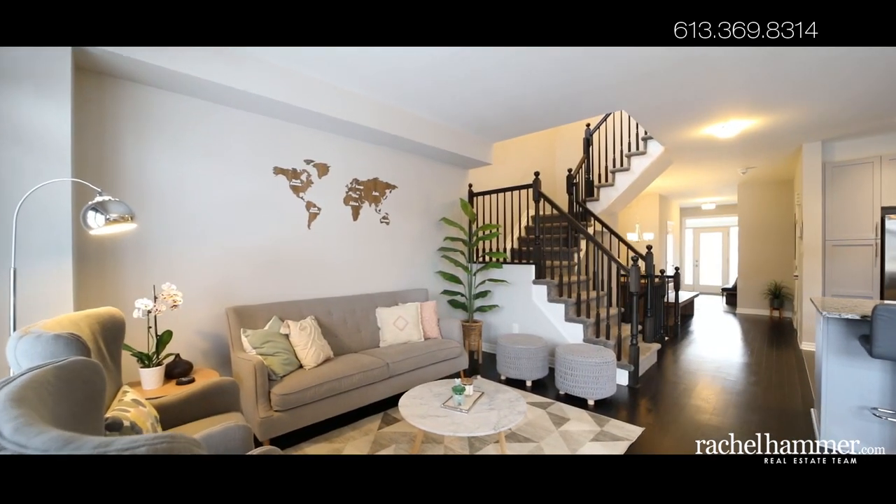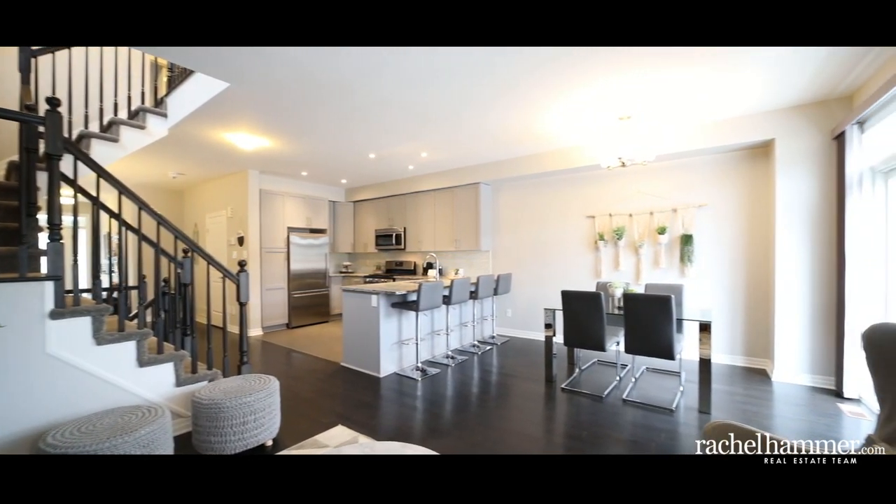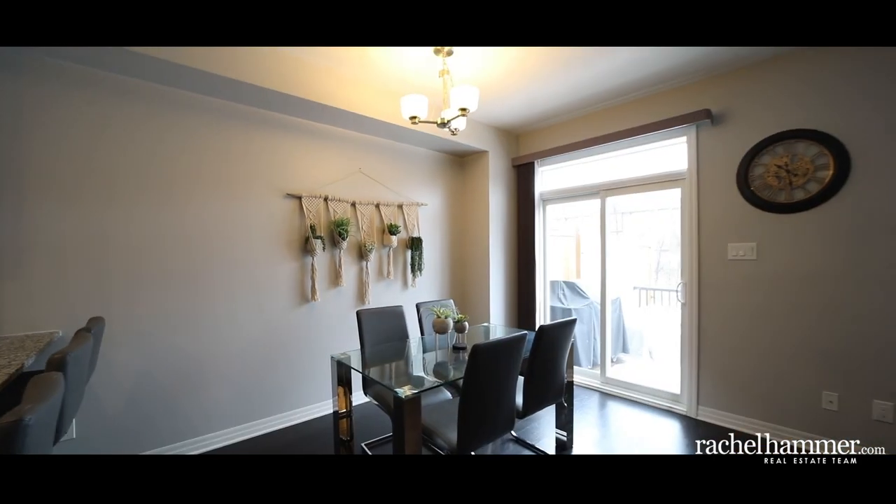Step into the open concept living and dining space, which boasts oak hardwood flooring, full wood blinds on each large window, and nine-foot ceilings that enhance the spacious living area.